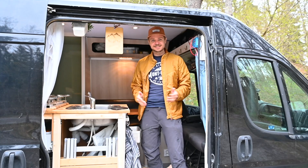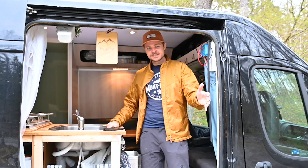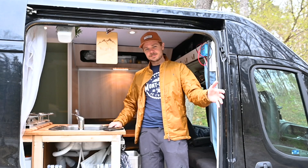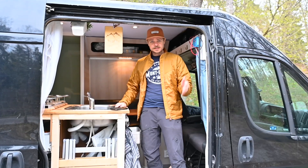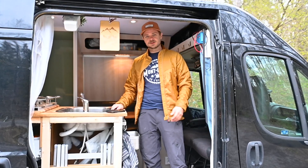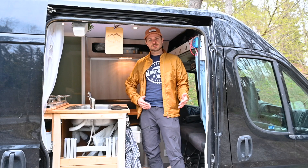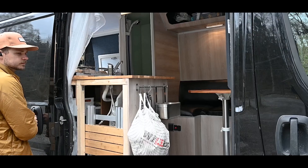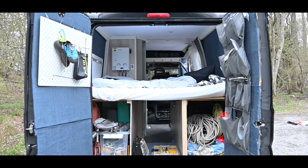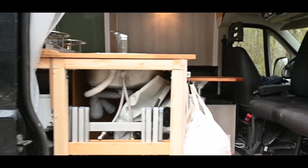I hope you liked this video — it was really nice to show you all the differences and what I've done to this van. I'm going to have a really nice summer in it. If you're out on the roads and you're in Sweden, just give me a text on Instagram and maybe we'll meet up. If you have any questions just leave them in the comments below. If you like what you see please subscribe — I'm always so happy to find new subscribers. Thank you so much for watching, it has been a pleasure. See you next time!